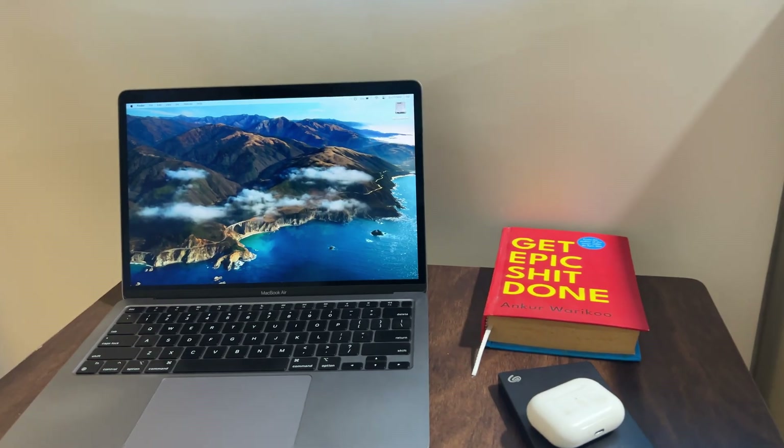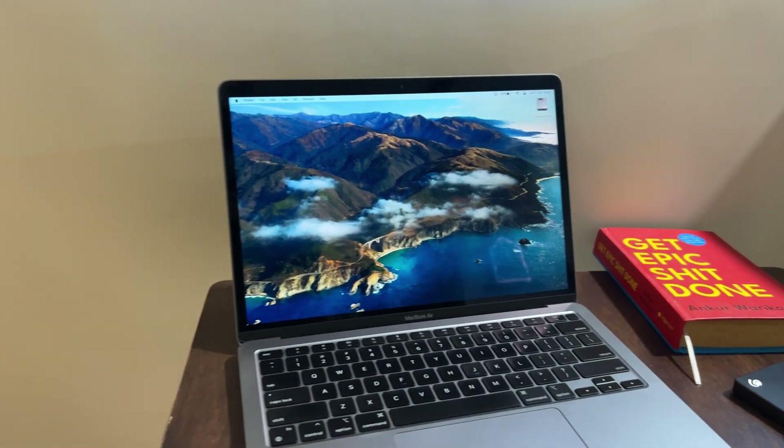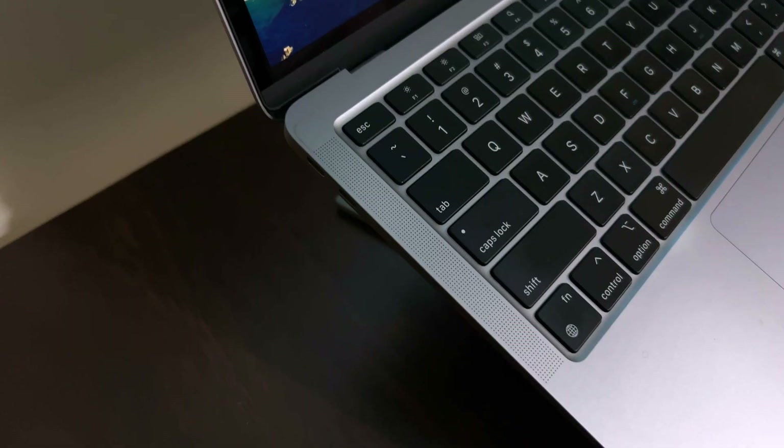While the M1 Air's IPS screen doesn't compare to an OLED screen, it still manages to throw really good and punchy colors. And the speakers are simply perfect — no Windows laptop I've used comes even close to the quality of the speakers on the M1.